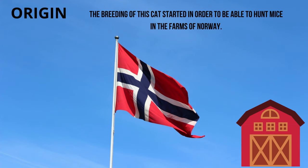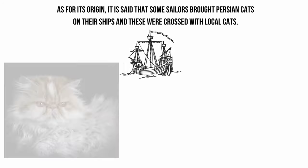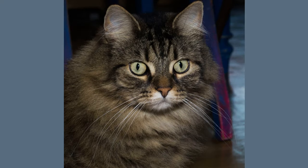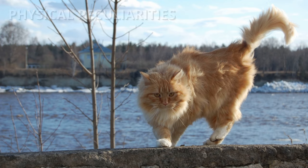Origin. The breeding of this cat started in order to be able to hunt mice in the farms of Norway. It is not known how they appeared in this country since they are a very old breed. As for its origin, it is said that some sailors brought Persian cats on their ships and these were crossed with local cats, while others believe that it is due to a natural genetic mutation of Scandinavian cats. The gene for long hair is recessive, so even if they are mated with short hair cats, the litters will always be long hair.